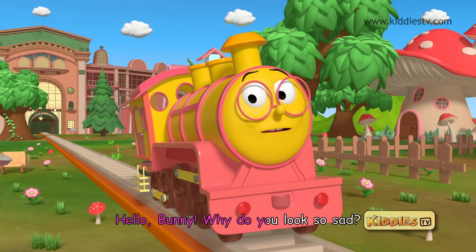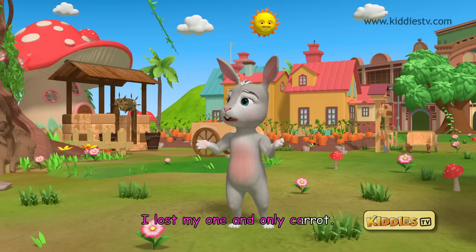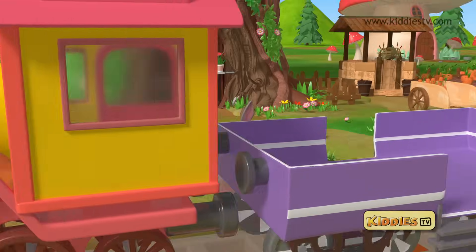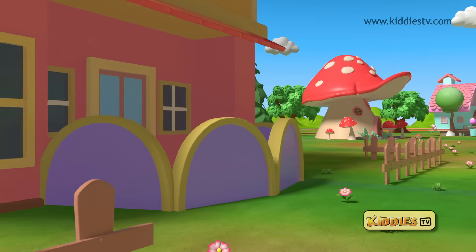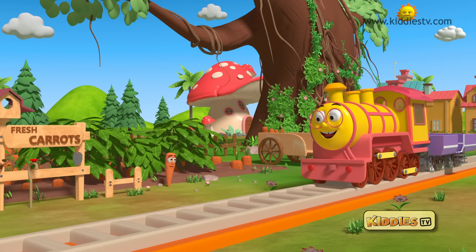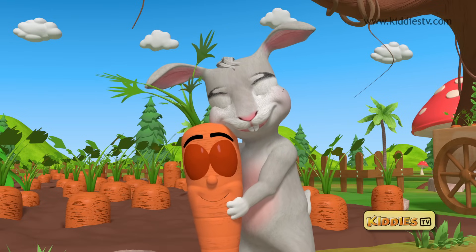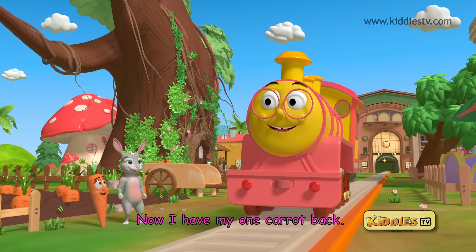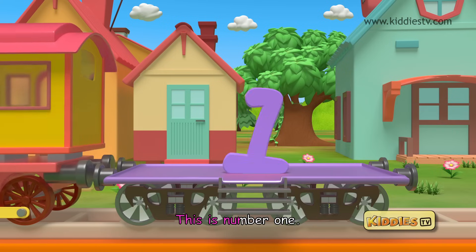Hello Bunny, why do you look so sad? Hi Tutu, I lost my one and only carrot. Don't worry Bunny, let's find your one carrot together. Hop on! Hurray! Thank you Tutu, now I have my one carrot back. Anytime Bunny, remember one is a very special number. This is number one.